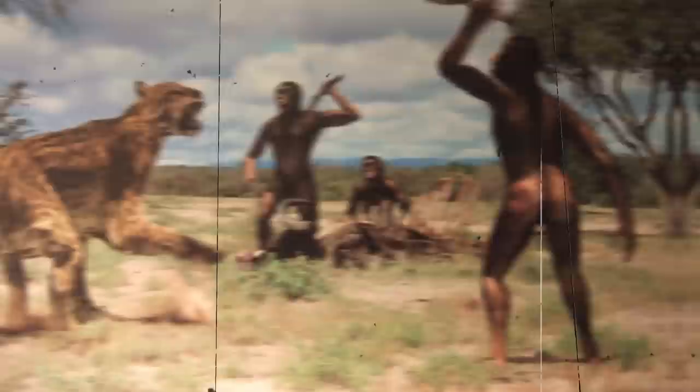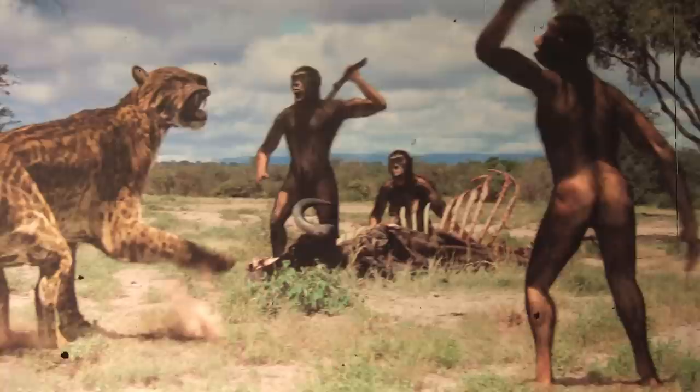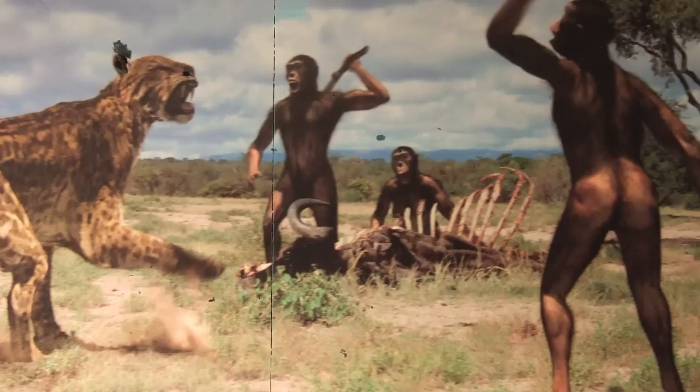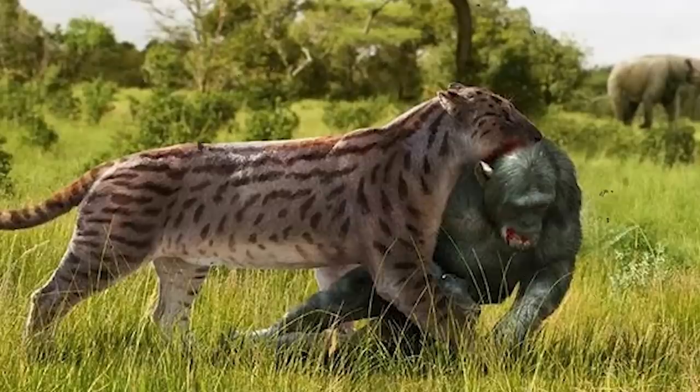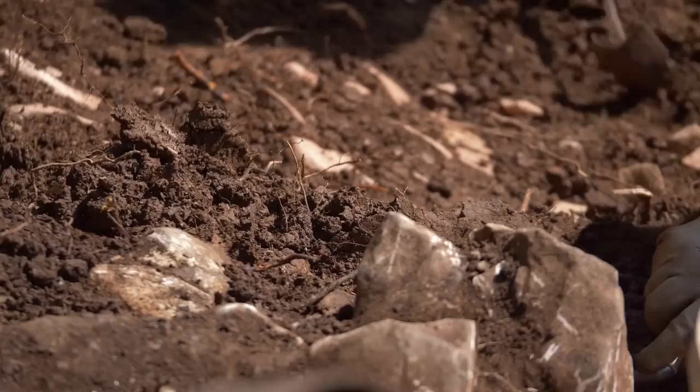This notoriety comes from the long association of Dinofelis hunting and eating early hominids like Homo habilis, Paranthropus, and Australopithecus afarensis, thought by some to be an ancestor of modern humans. This predation reveals that Dinofelis was active in Africa, but the various species attributed to the genus are wide-ranging, with remains found across Eurasia and as far north as North America.